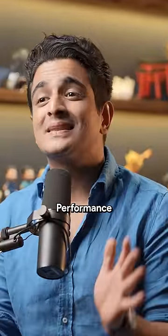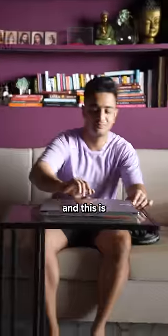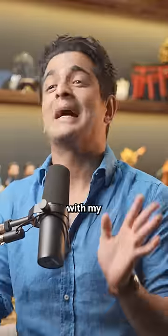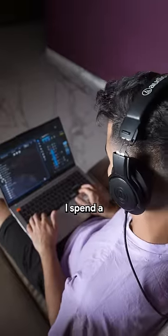Let's get back to reality. Performance and simplicity are key for a tech geek like me. And this is my workspace. It's not that fancy, but I'm the most productive here with my Asus VivoBook S15 and Intel Evo laptop.